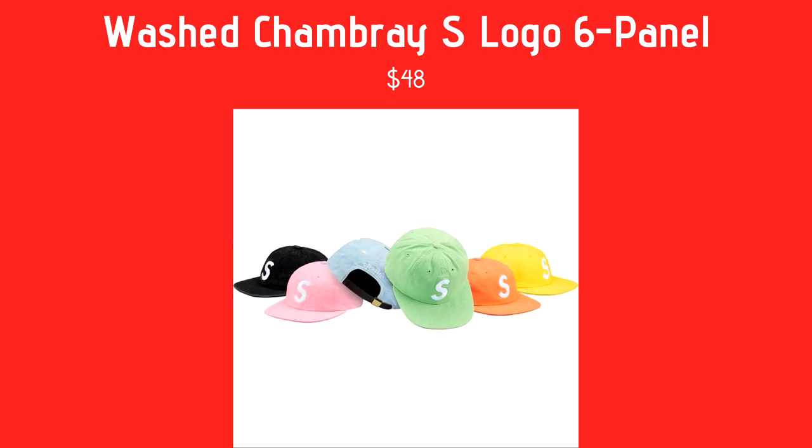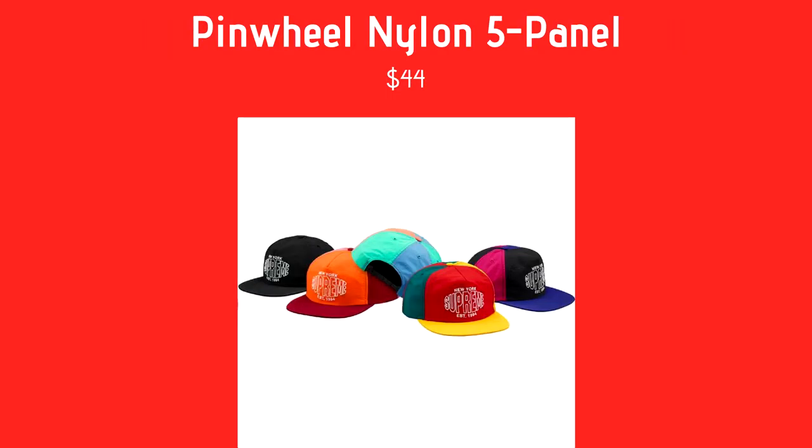Next we have the Pinwheel Nylon Five Panel, coming in all black, a red and orange top, an orange cyan blue top, red yellow green, and then a black pink and blue. They all say 'Supreme New York Established in 1994,' coming in at $44. Not something I'd really wear, but the red and yellow one looks really nice — I like the color pattern there.